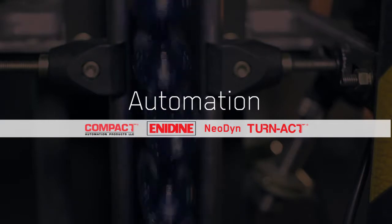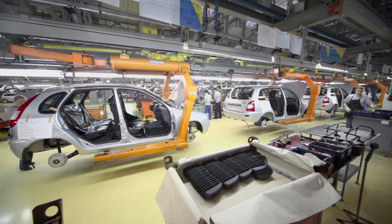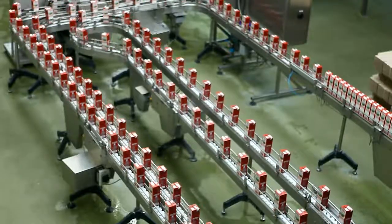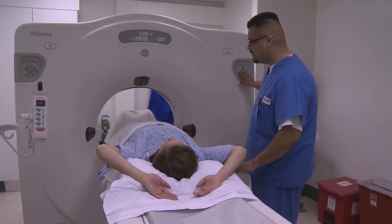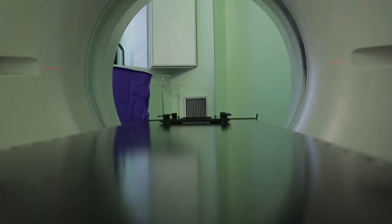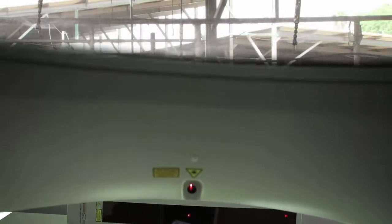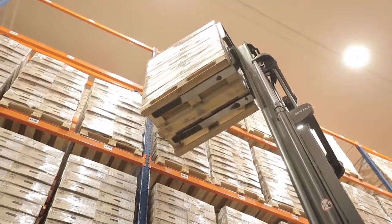Automation. Problem solving inspires everything we do. And in automation, where productivity is paramount, we never forget that helping people is the ultimate goal. Like when a medical manufacturer needed high-precision motion control inside its imaging devices, we created an innovative actuator to achieve exactly the right speed and consistency. No matter the industry, no matter the task, we find the answer.